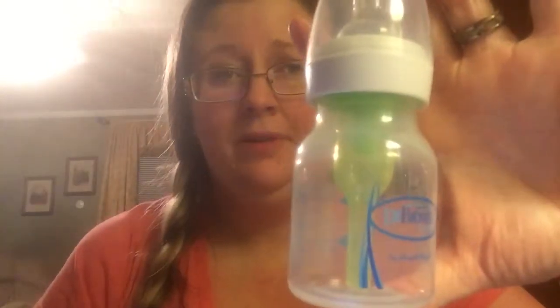Look how tiny this is, y'all. This is a two-ounce Dr. Brown's bottle, and here's the eight-ounce — look at the difference! These were fabulous for when she was a preemie. I never had problems with her being a gassy baby, and she didn't spit up that much. I was able to pump and give her breast milk for the first nine weeks, then I had PCOS and my milk dried up. She was formula-fed, and she just didn't spit up much. I love Dr. Brown's bottles.